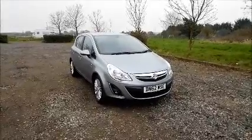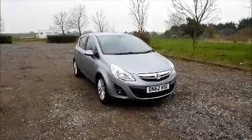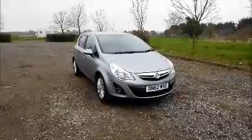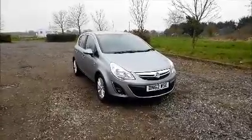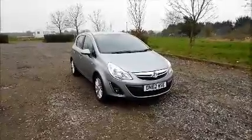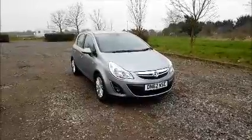Welcome to Now Vauxhall. Here today we have a Vauxhall Corsa 1.4 SE, five door, fitted with a manual transmission. Finished in silver, the car was registered in December 2012 and is on a 62 plate. This car has a mileage of 23,625 miles.